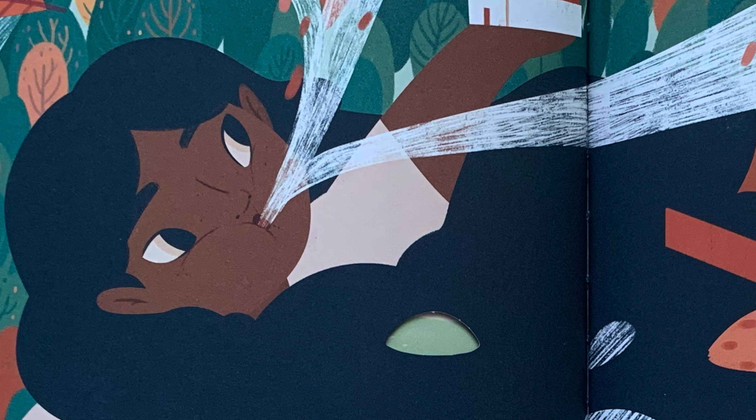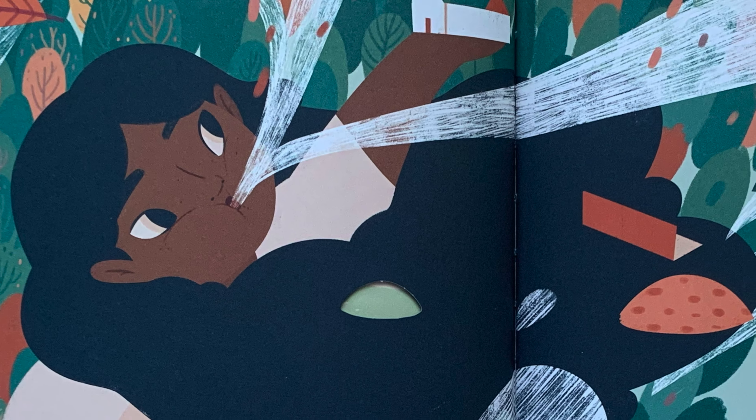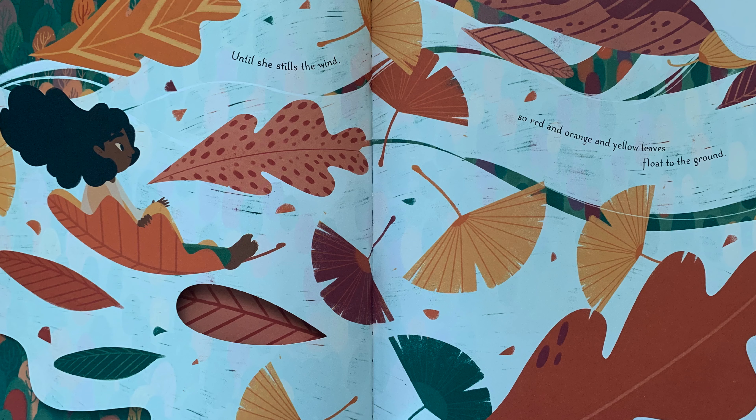Sometimes she blows fierce autumn winds, sweeping the limbs of trees and shingles from the roofs of barns, until she stills the wind, so red and orange and yellow leaves float to the ground.